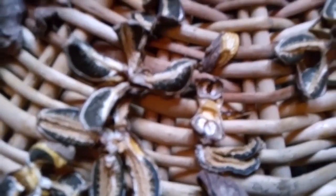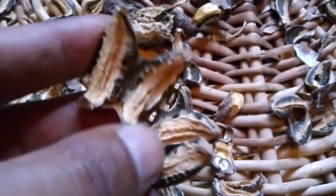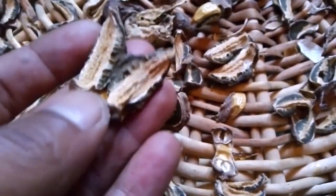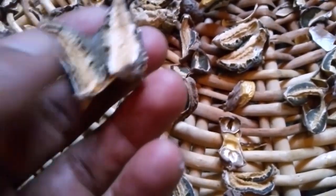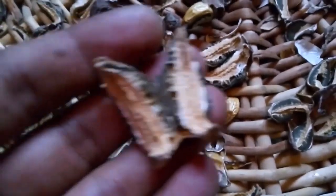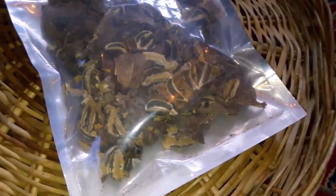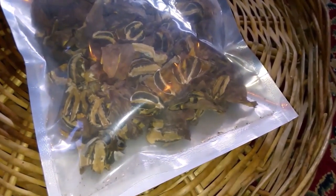The stinghorn eggs are now properly dehydrated — they feel like dry chips. They're ready to be packed airtight. They are also medicinal mushrooms with many health benefits, and I can use them for a nice cuisine. I've packed these dehydrated stinghorn eggs so I can consume them in any season, maybe in winter, or share them with someone.